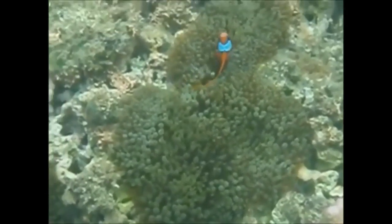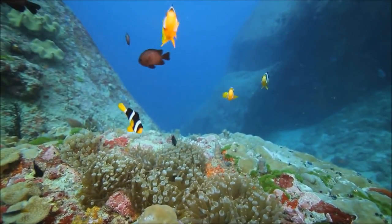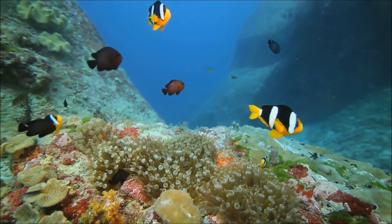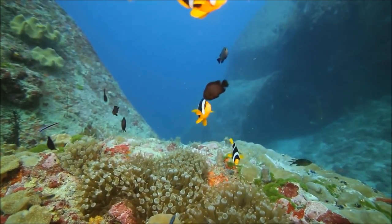But what does the anemone get out of this, you may ask? Well, the little clownfish can chase away butterflyfish that would eat the anemone. And they can also clean the anemone of parasites and bits of food that the anemone has no way of cleaning itself.